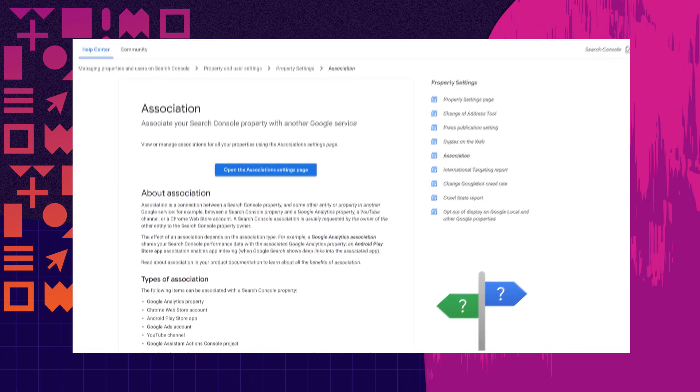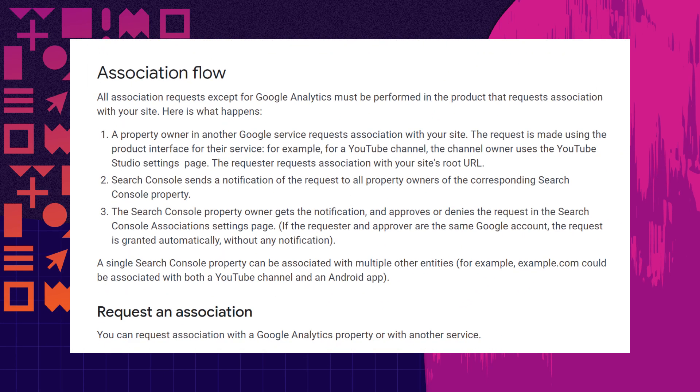You can use Search Console Insights even if you don't use Google Analytics. But for the best insights and full experience about your content, we recommend linking — or what we call associating — your Google Analytics property with your relevant Search Console property. Please note that for now, Search Console Insights only supports Google Analytics Universal Analytics properties, but we're working to support Google Analytics 4.